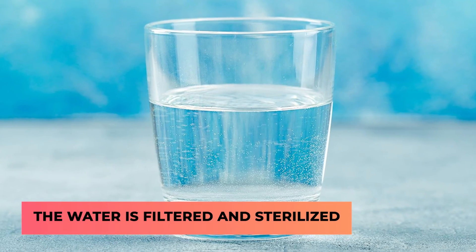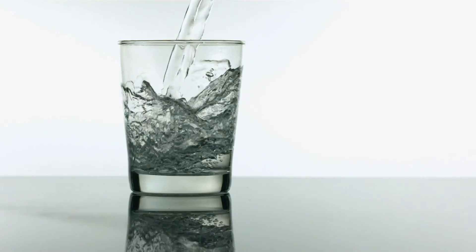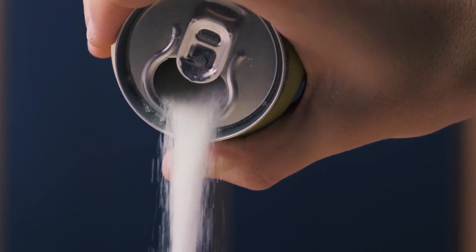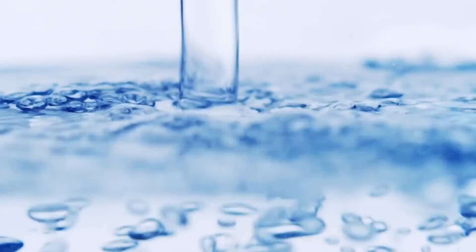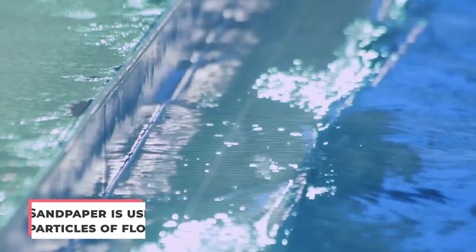Moving on, the water is filtered and sterilized. Just clarifying the water isn't enough — it has to be crystal clear before you add tons of sugar and chemicals to it. The next step is filtration. Sand filters are used to remove the fine particles of FLOC from the water. The water passes through a layer of sand and coarser beds of gravel to capture the particles.